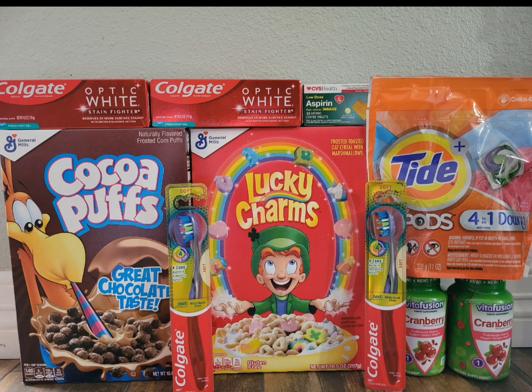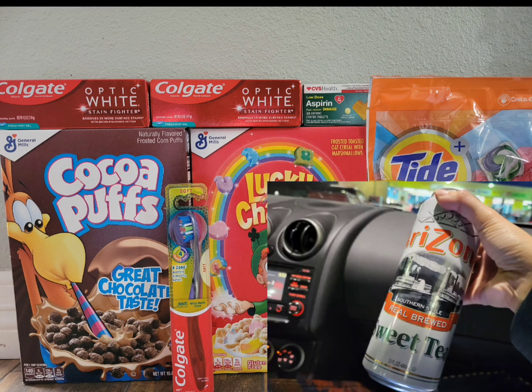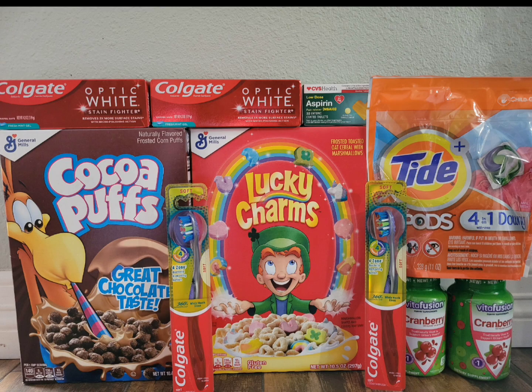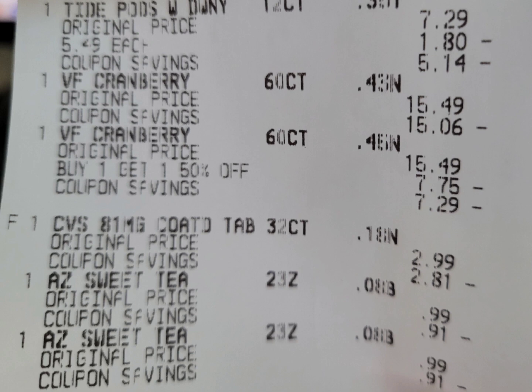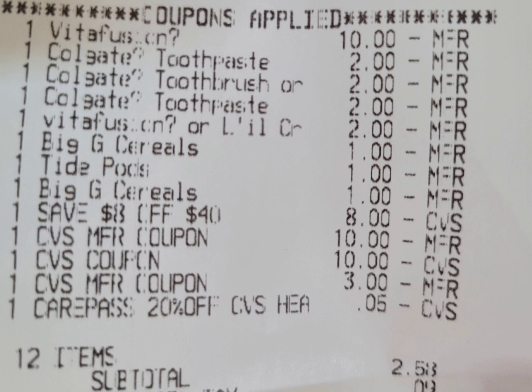On this account I have the $8-off-$40 from email, and I grabbed two drinks at $0.99 because my husband likes them and I was rolling ExtraBucks. Here's the checkout — the Coco Puffs, Lucky Charms, two Colgate toothbrushes, two Colgate toothpastes, Tide liquid, two Vitafusion vitamins, CVS aspirin, and two Arizona Green Teas all rang up correctly. Here are all the coupons applied — the $2 digital coupon for Vitafusion glitched with the $10-off-two Vitafusion. The $2 digital coupon for the toothbrush did not attach this transaction, so I paid a little higher out of pocket.